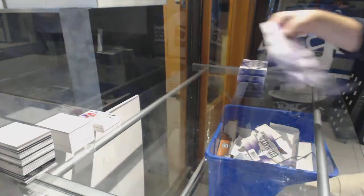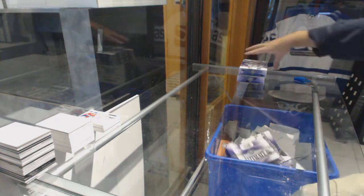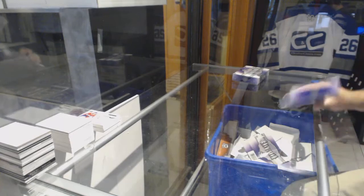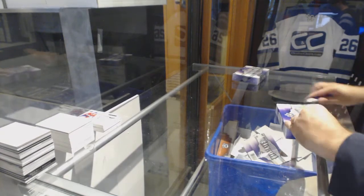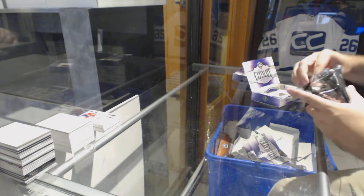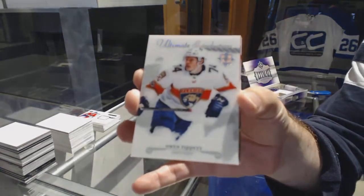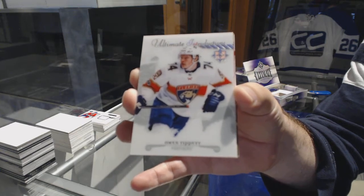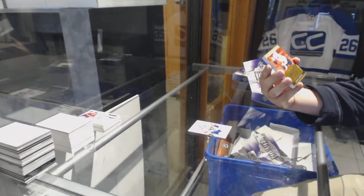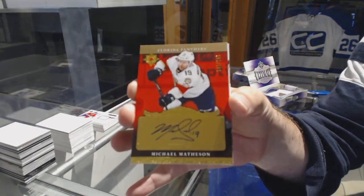Oh well, it's a nice decent pack — two knee castes and a patch auto. Ultimate introductions for the Panthers, Owen Tippet. We've got a Michael Matheson retro rookie auto for the Florida Panthers.